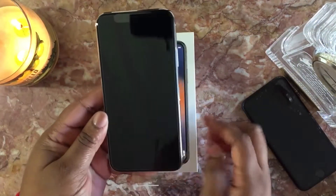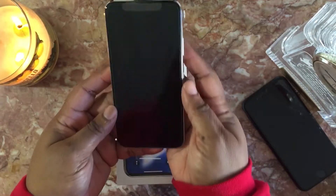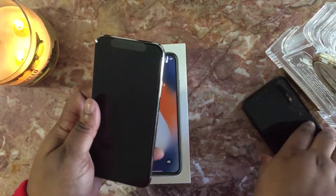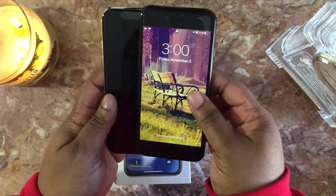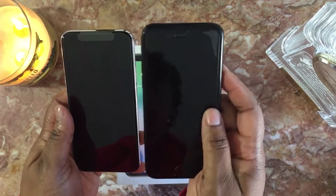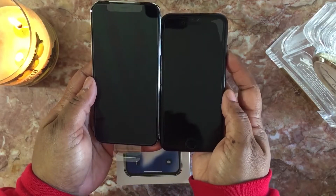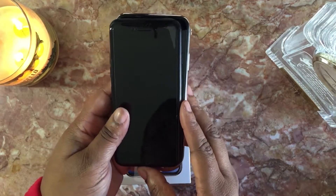So let's go ahead and power this baby up. Oh my god, I can tell it's heavier. Matter of fact, let's go ahead and do a size comparison. Look at that — this is the iPhone 7. It's not that much bigger, it's wider.